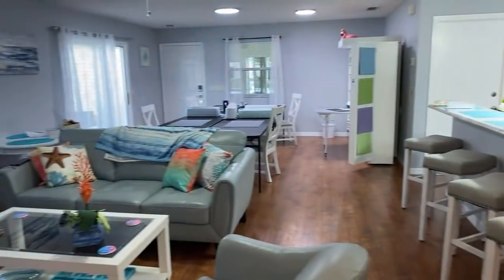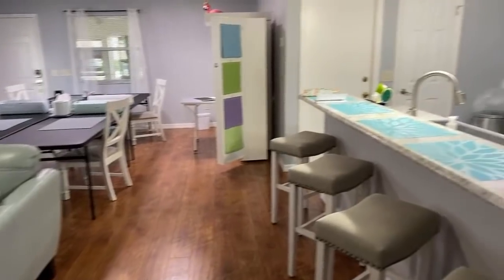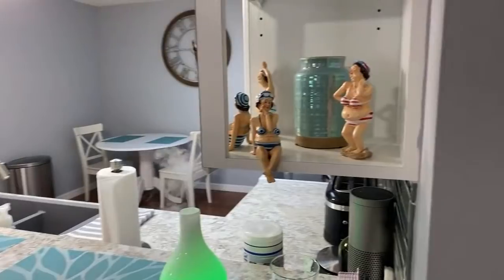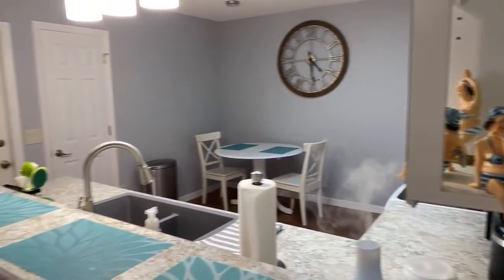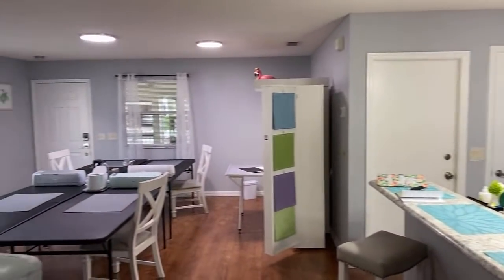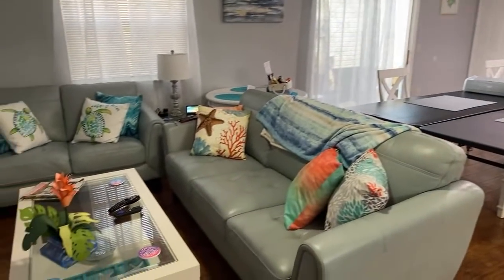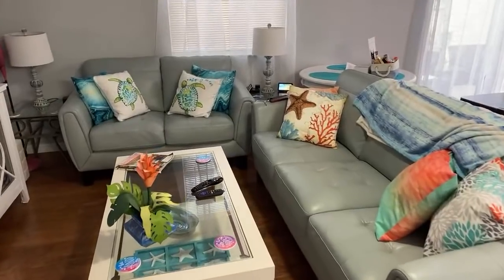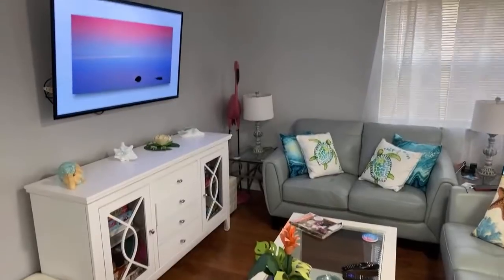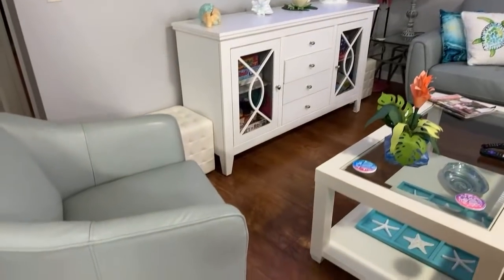So now we have it set up differently today because we have four crafters coming. So many have asked what it looks like for four crafters — there's our little fun ladies. Now the living room is squished up but we just had four people here who wanted four tables set up for crafting, and they said the living room was just fine.